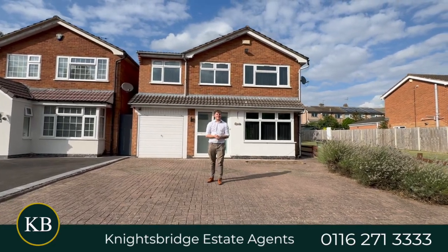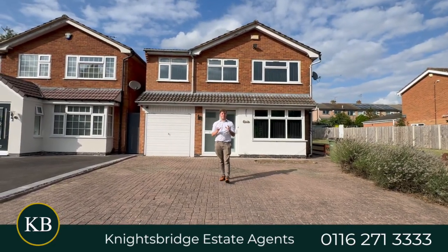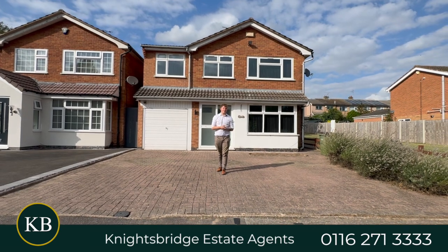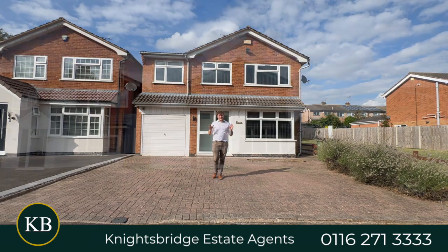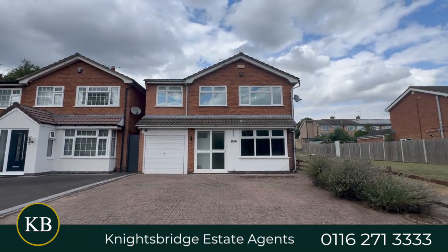Hi guys, it's Ben from Knightsbridge Estate Agency. Are you looking for a spacious, chain-free, ready-to-move-into four-bed detached property in the heart of Opie? Because this is definitely one of the better ones that are available for you.